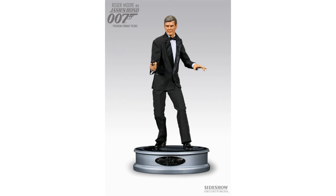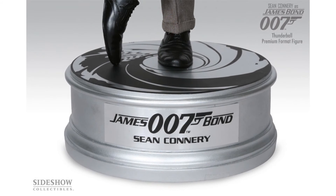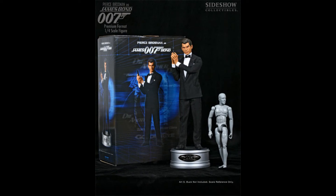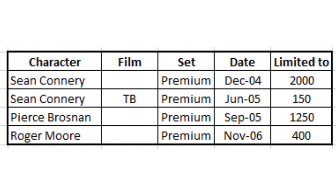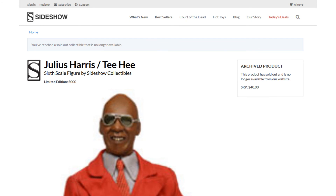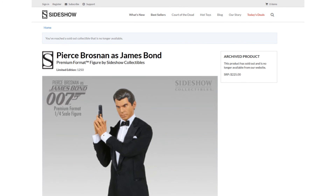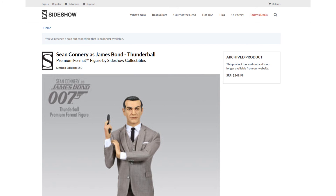Finally, we come on to the premium figures. These are 1/4 scale, standing 18 inches tall, and had more chunky display stands. These four figures featured the Bond actors in their iconic Bond poses, dressed in a tux. They were obviously much more limited and significantly more expensive on release. The Moore and Thunderball Connery figures are extremely limited, and it would be incredibly difficult to find one. The only difference between the Connery figures seems to be the suit. To give you an idea, the regular models were $40 on release, the Legacy figures $45, and the premium Connery and Brosnan were $225. The premium Thunderball Connery and Roger Moore were $250.